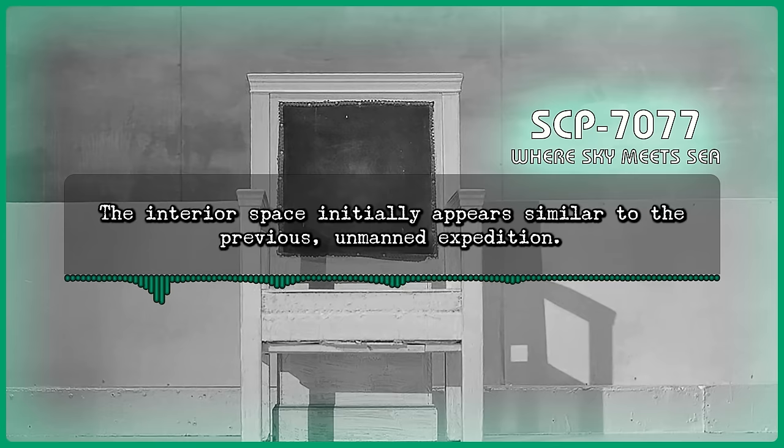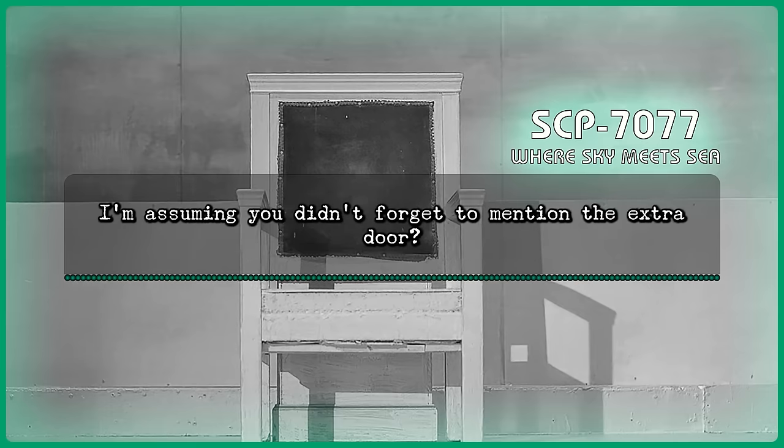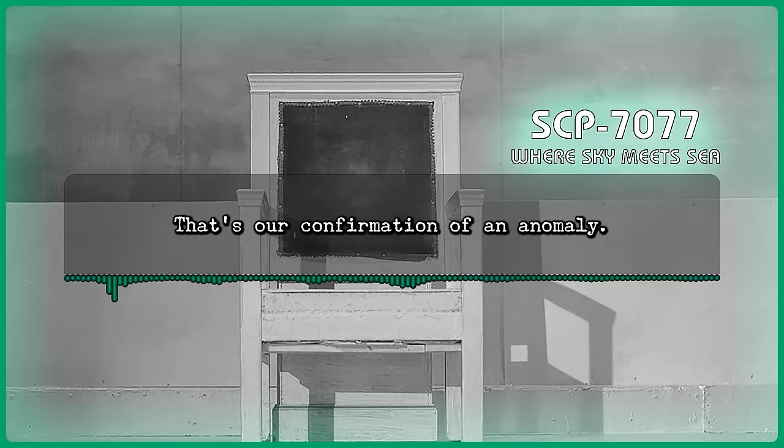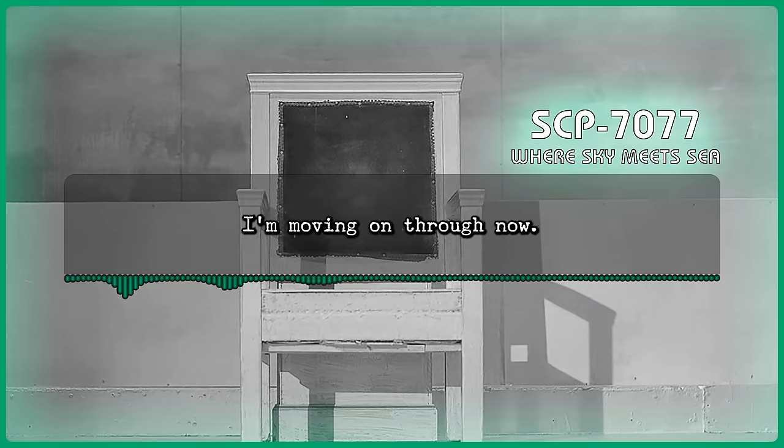Dr. Howard enters SCP-7077. The interior space initially appears similar to the previous unmanned expedition. However, as the camera adjusts to the lower light levels, a formerly non-existent dark wooden doorway is present on the far wall. Howard: I'm assuming you didn't forget to mention the extra door? Command: That's our confirmation of an anomaly. Good to proceed. Howard: Dr. Murray, you didn't pull me away from a dig just to stop at the threshold. I'm moving on through now.